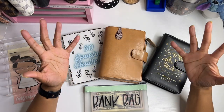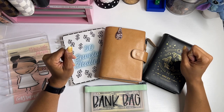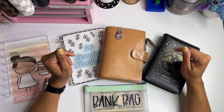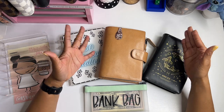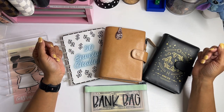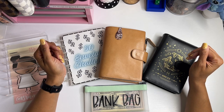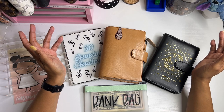Hello everyone, it's Brandi Janae. Thank you so much for tuning in to my channel today. In today's video, I'm going to be cash stuffing my wallet and my savings challenges for the first paycheck in May. So if you are interested in seeing this, please be sure to stay tuned.